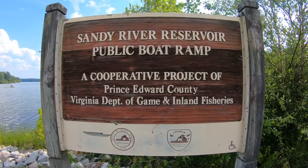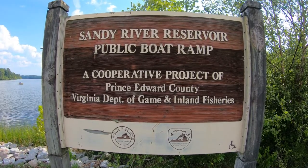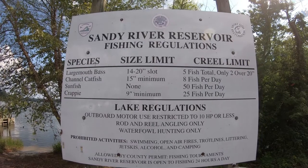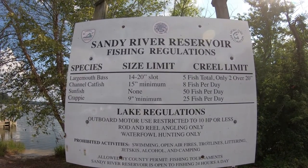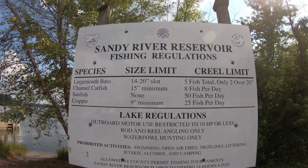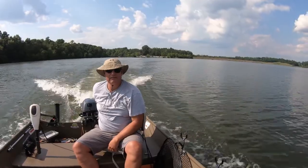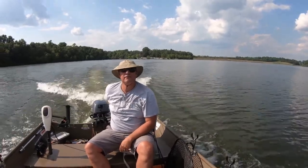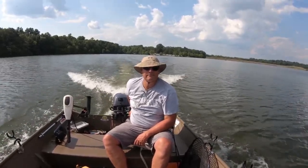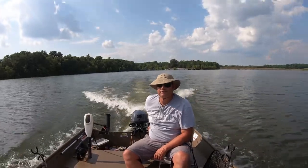Sandy River Reservoir is located in Prince Edward County here in Farmville, Virginia, right off Route 460. Today is July 15th, 2020, and we're just riding out trying to find a good spot to catch crappie.